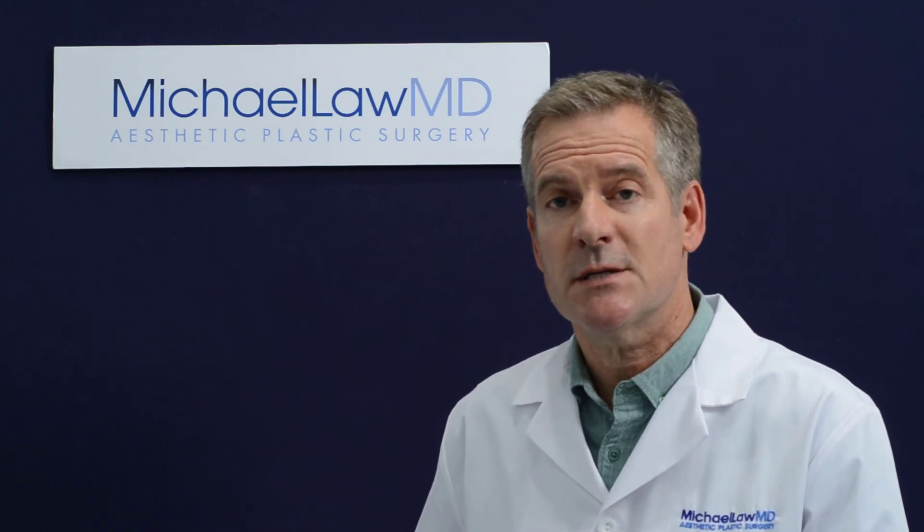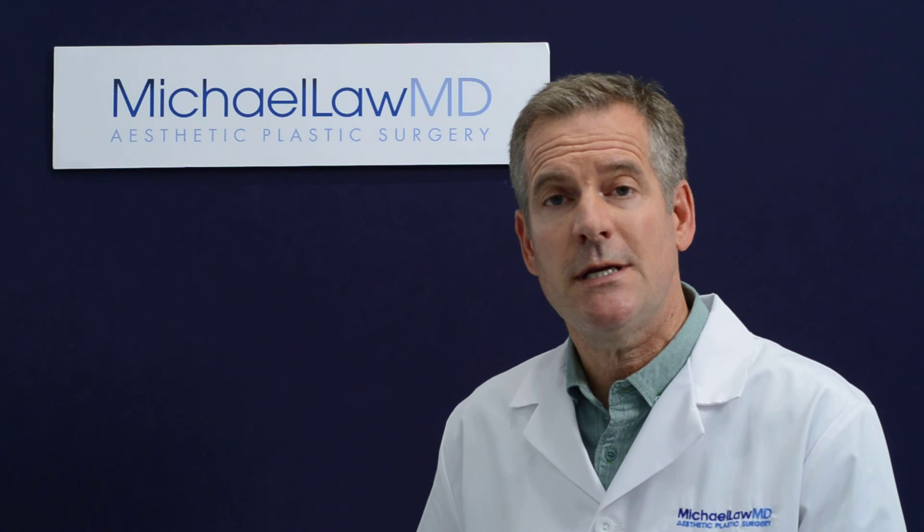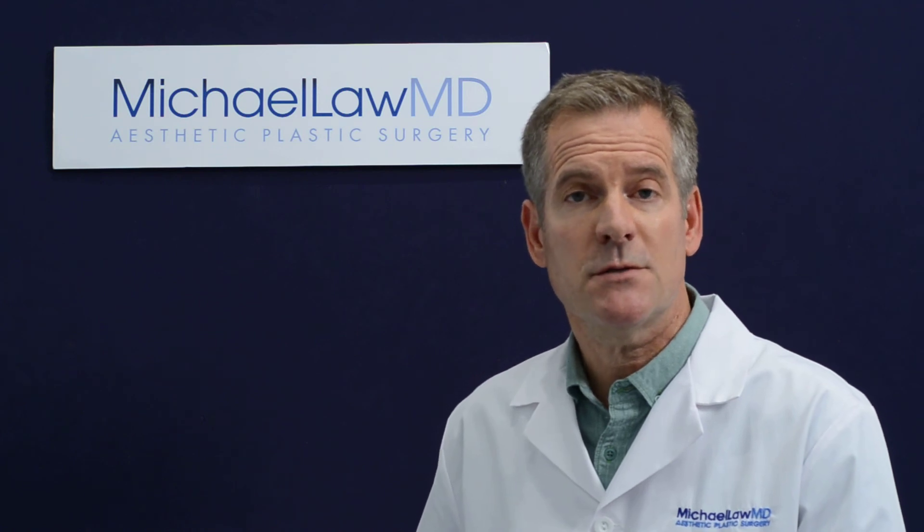Ideally, patients are observed overnight under the care of RNs and released the next morning after a visit by the physician. Make sure that the practice has a preemptive approach to pain control so that you can quickly get back to routine activities of daily living, and make sure that the follow-up appointments are frequent, especially early on, so that your progress can be closely monitored.